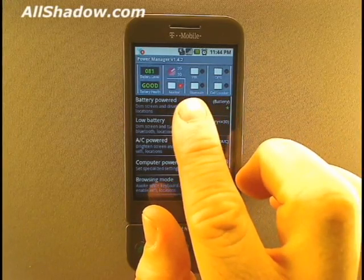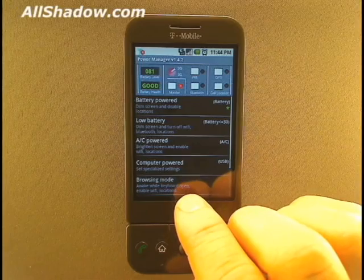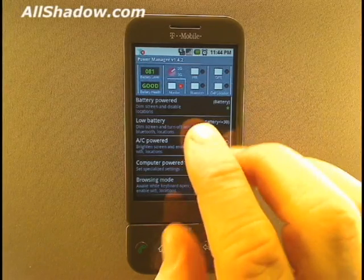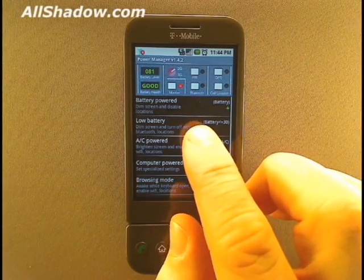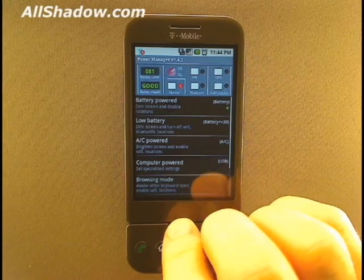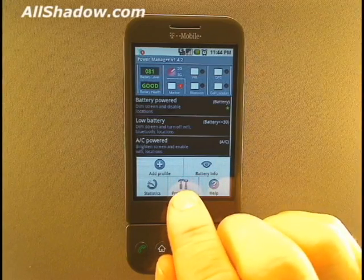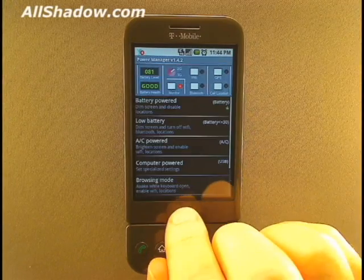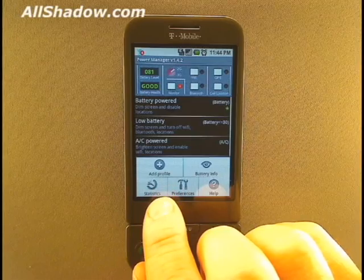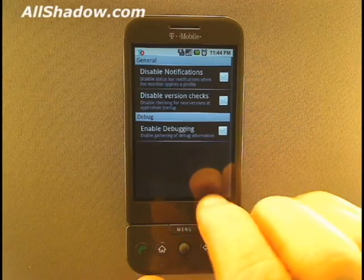When monitor is enabled, PowerManager will automatically switch between the default profiles based on your power settings. The default profiles range from battery powered to low battery to AC powered and USB powered. As expected, you can edit these profiles or create new ones. PowerManager also gives in-depth info about the battery and allows you to export statistics as well. There are also a few application-specific changes that you can make.